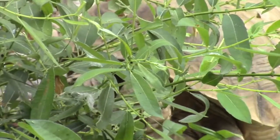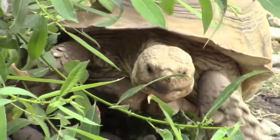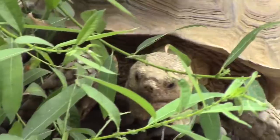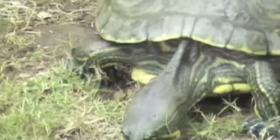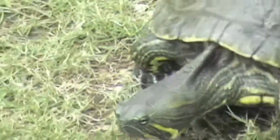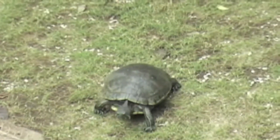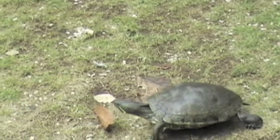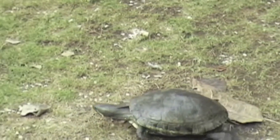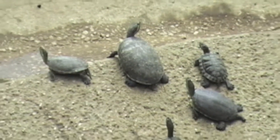Another animal with a shell is a tortoise, often confused with the turtle. Tortoises have been known to live more than a hundred years. One way to tell them apart is to look at their feet — a tortoise has feet made for digging, while a turtle has feet designed for swimming. Like all reptiles, tortoises and turtles depend on their environment for controlling their body temperature. They often sit in the sun to warm themselves and seek shade or water to cool off.